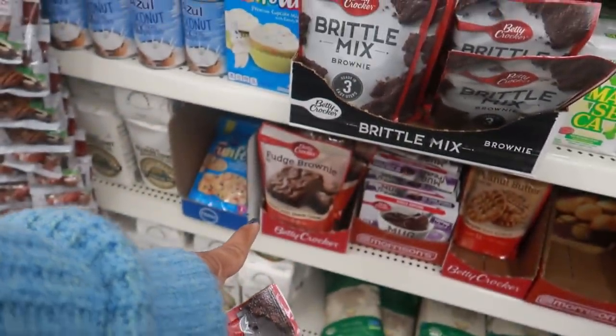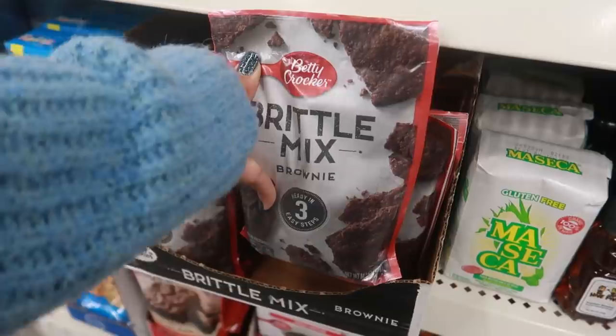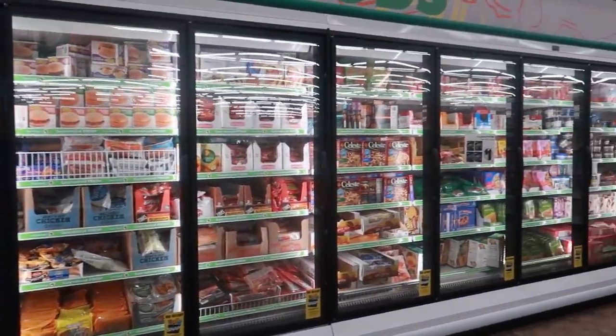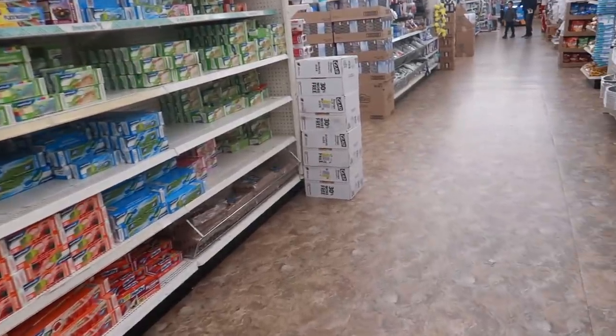Oh, look — they have some Betty Crocker brittle mix! I usually see the fudge brownie down there, but they have brittle and it says ready in three easy steps. Okay, that is it for today in Dollar Tree. Thank you guys for coming with me and I'll talk to you all real soon in my next video — bye bye!